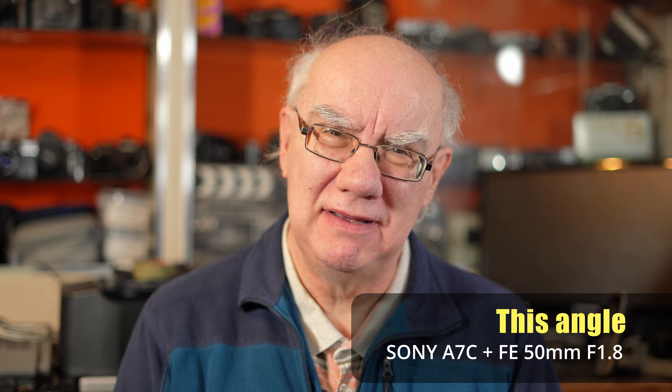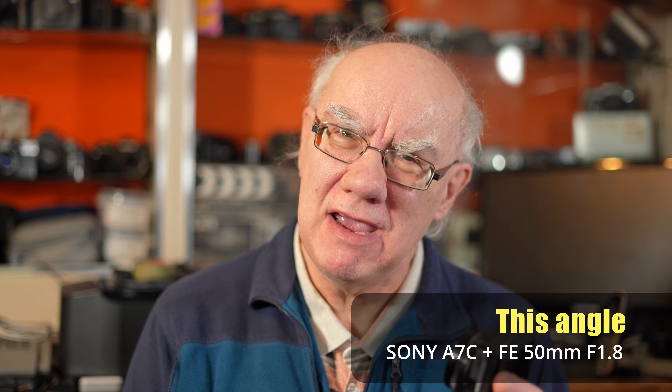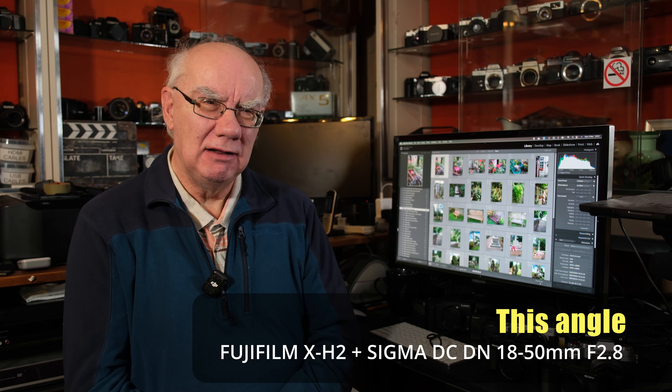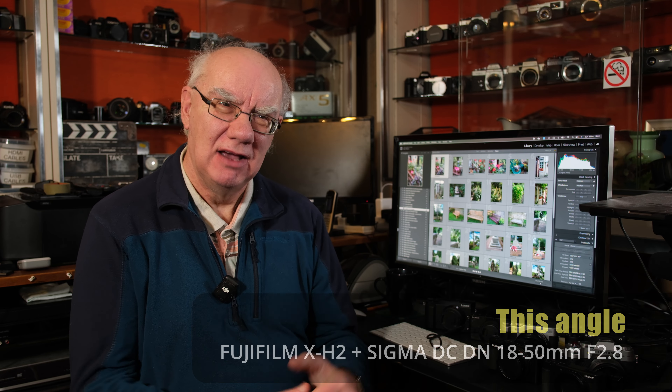Now, is it a camera that's small enough to fit in a pouch? Something like this little pouch I use all the time with my little Sony ZV-1, or my ZV-1 Mark II, or even my little Panasonic Lumix GM1, and even my little Olympus — here it is.